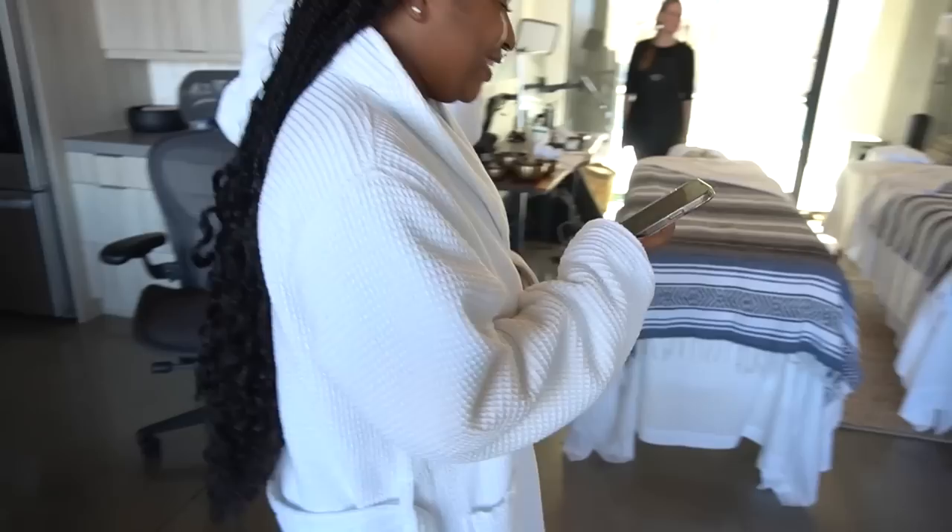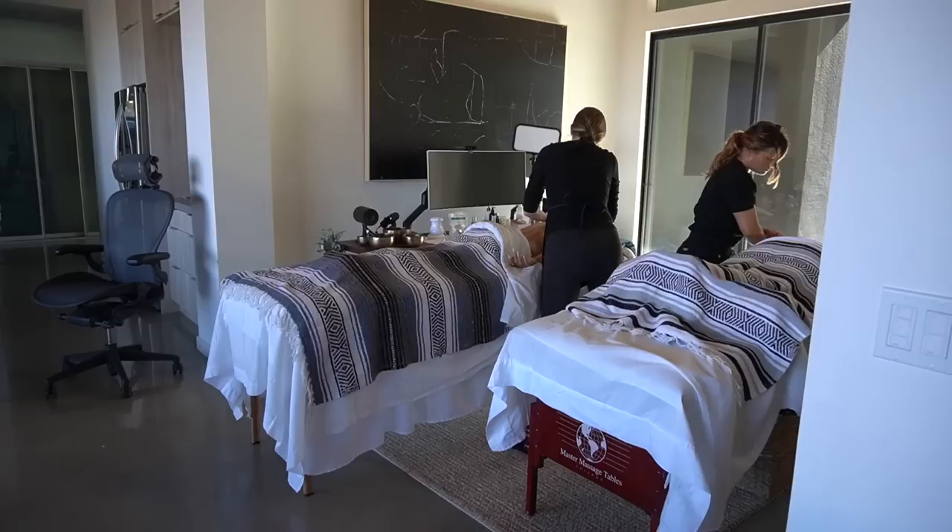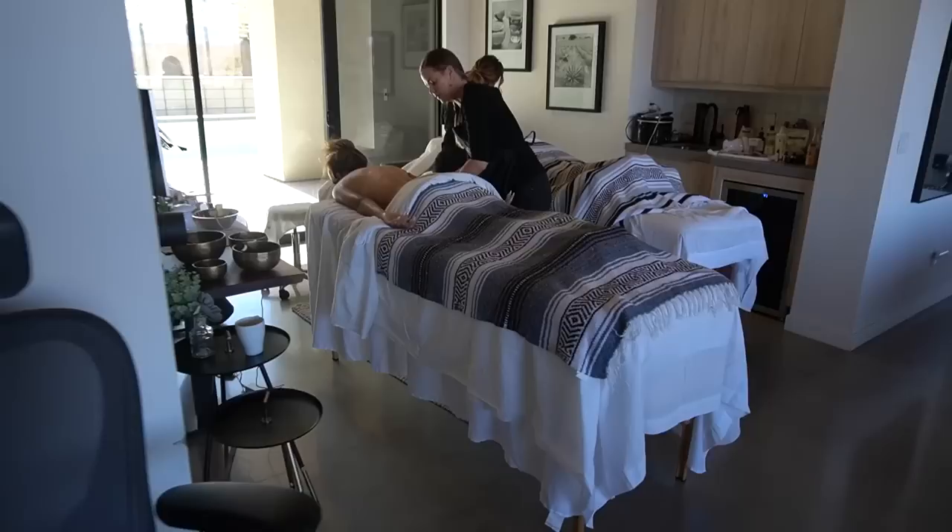Ready for your massage? We need to do her first. Taylor and I just finished our massage. Look at all of us in our little matching Wander robes. Brianna and my mom are about to get their treatments now.